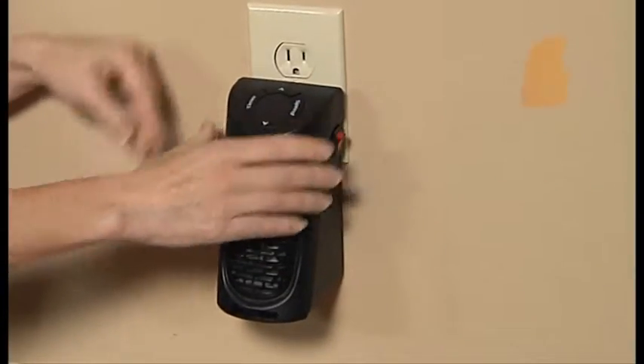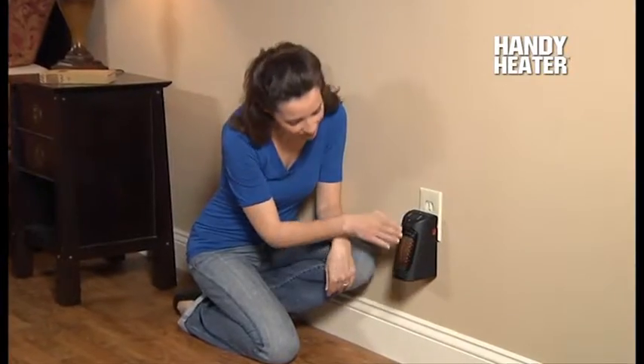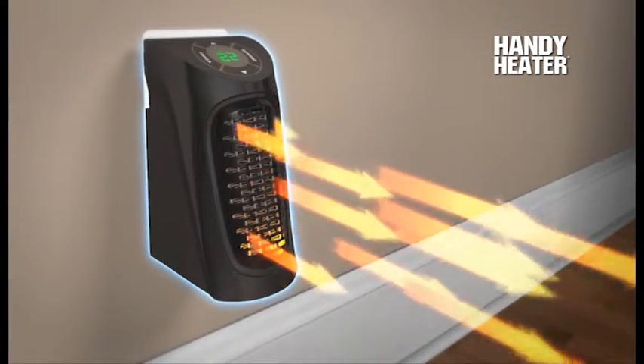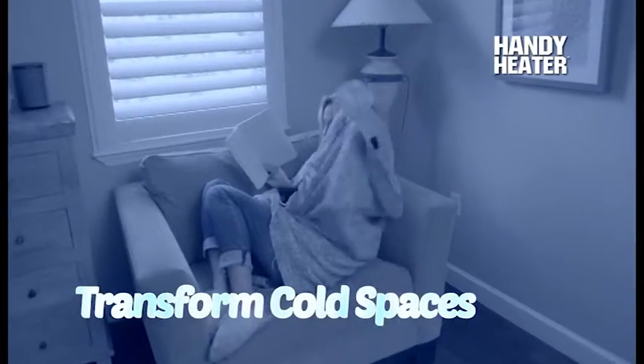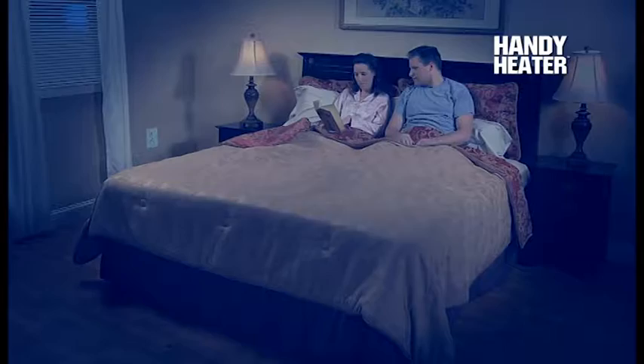Introducing the Handy Heater from JML — the whole room heater that plugs into the wall and takes up virtually no space at all. So powerful, it transforms cold and chilly spaces into comfortable, warm and cozy places for just pennies a day.